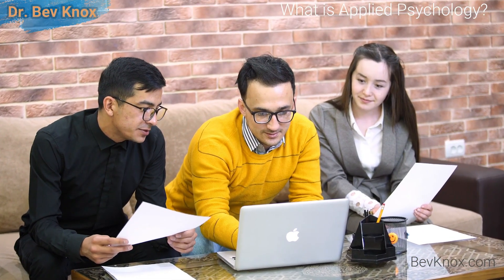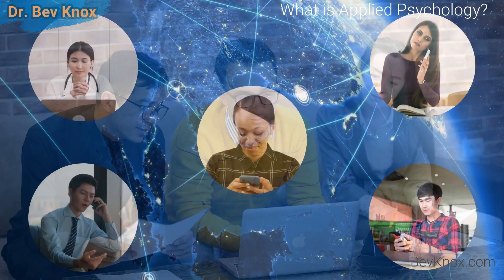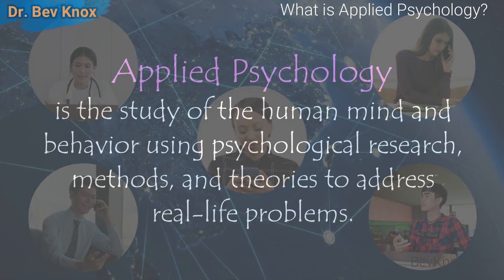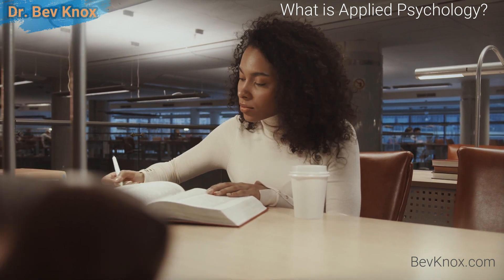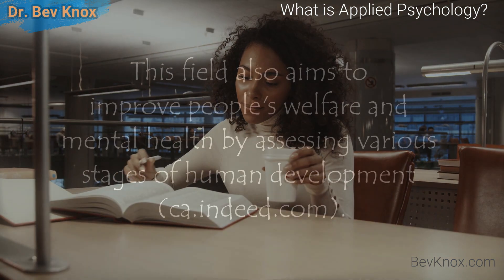In this lecture we will focus on attempting to define applied psychology. Knowing the answer to what is applied psychology can help you develop professional skills to succeed in the field. Applied psychology is the study of the human mind and behavior using psychological research methods and theories to address real life problems. It is a practical discipline that typically validates several psychological theories to solve daily human problems.